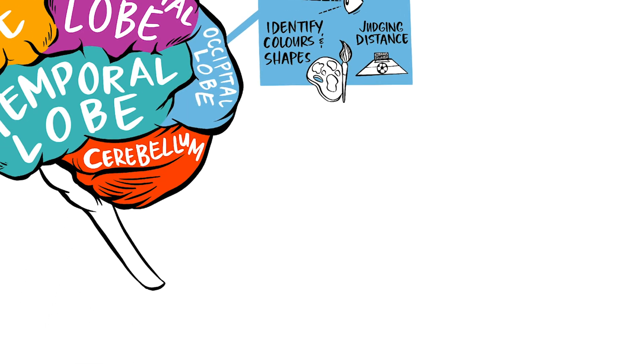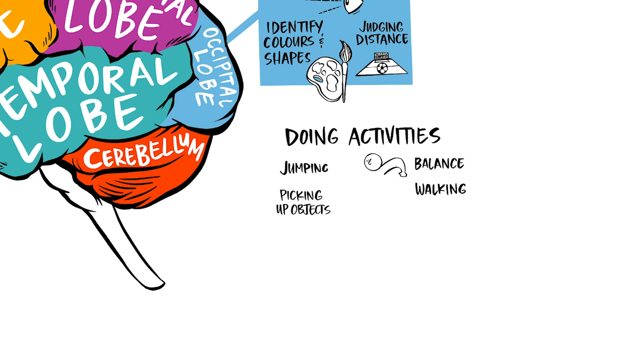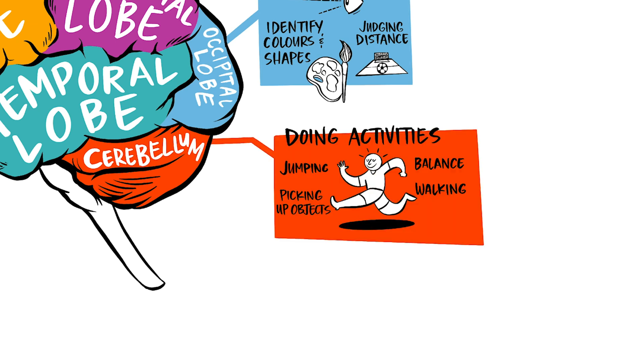The cerebellum. The cerebellum is located above the brain stem. It controls activities like our balance and muscle coordination we use for walking, jumping and picking up objects.